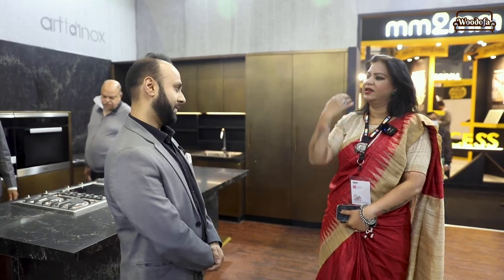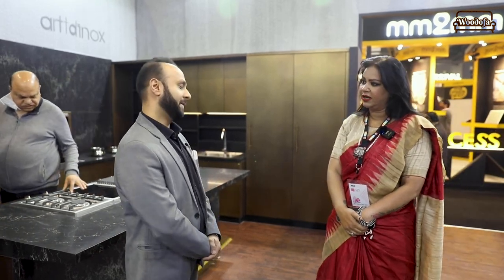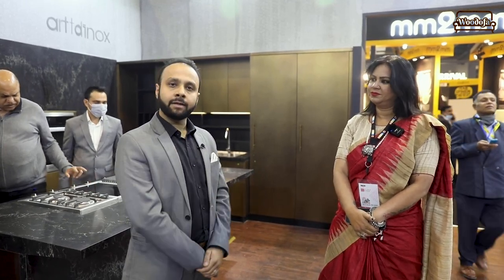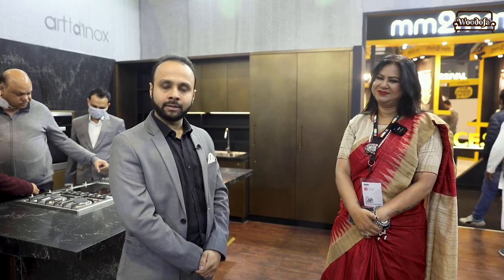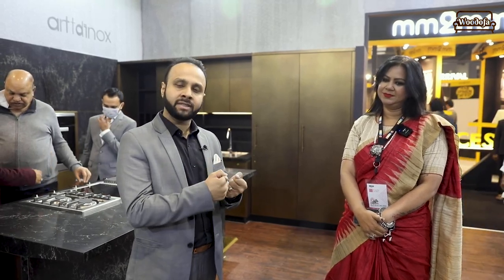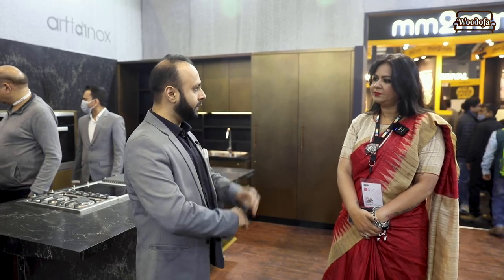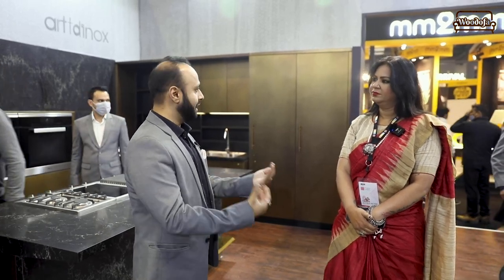In the infrastructure segment, Jindal also handles railings and staircases, and plumbing as well. Shashank wraps up by letting viewers know he'll add Shubhra's contact number in the video so they can reach out. He signs off thanking both Shubhra and the viewers.